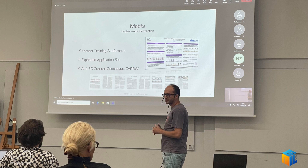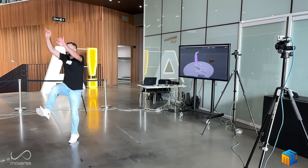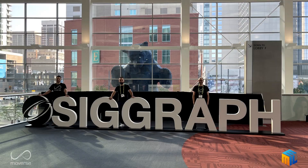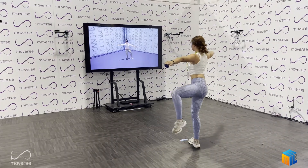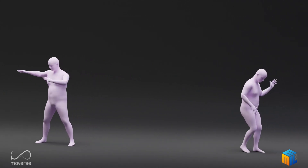Second stop: Finland at Aalto University for the EMIL summer workshop, where we presented our work in generative AI for animation and tested our markerless motion capture software. Final stop: the SIGGRAPH conference in Denver. There, we participated in the exhibition presenting our real-time markerless motion capture and the transformation of our research work on single-shot motion synthesis to a cloud-based AI service open to the audience.